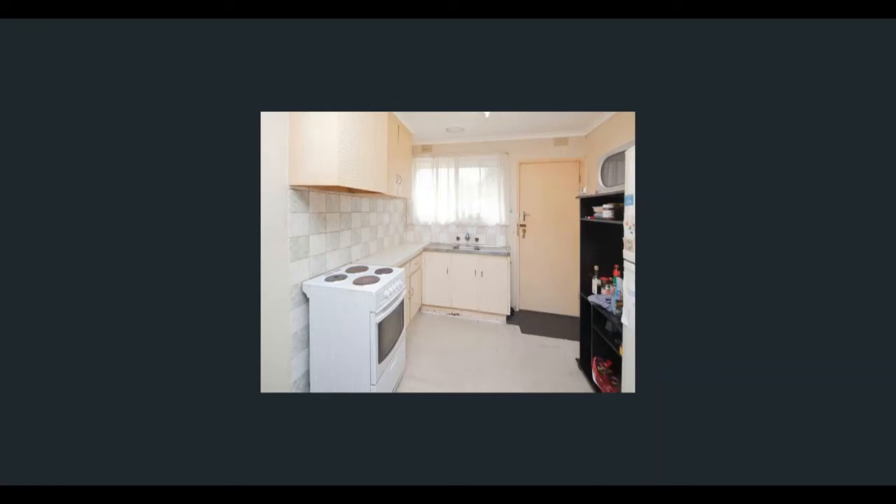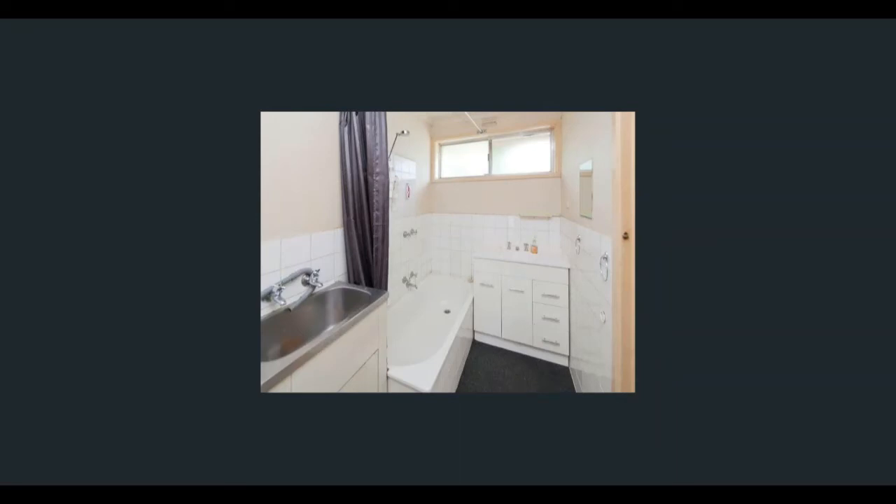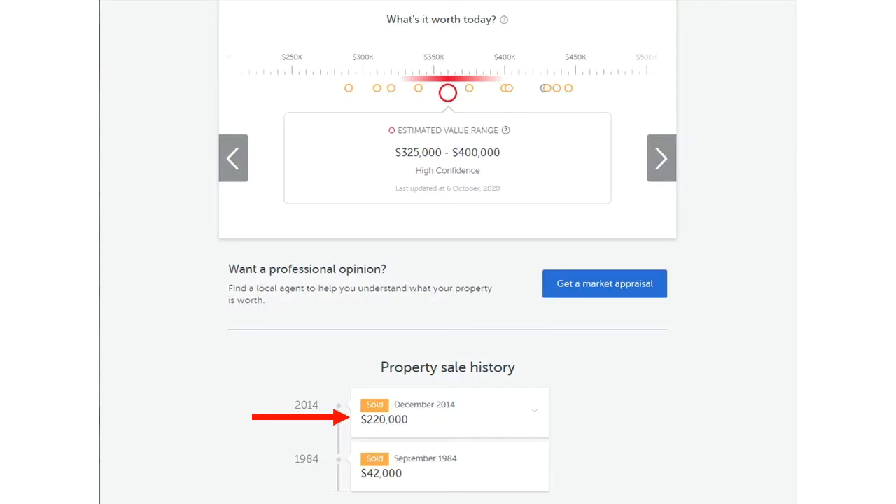When we went to inspect the place, what you saw in the listing is pretty much what you got. The walls were an outdated beige color, there was an outdated kitchen with smelly cabinets, the bathroom looked very old, and the vinyl on the floor was falling apart. This had probably been listed on the market for 50-plus days, and because it was near Christmas time, the real estate agent as well as the vendor were very keen to get rid of it.